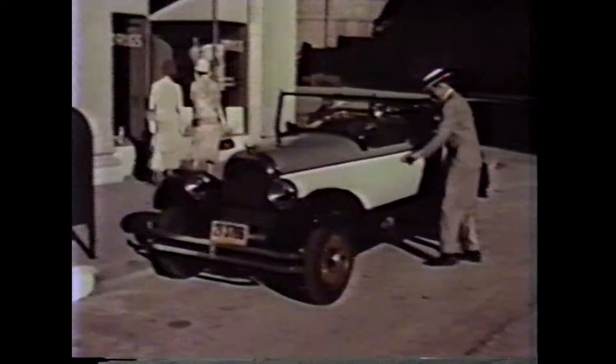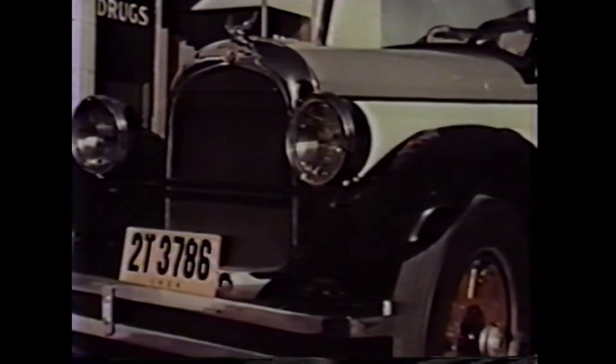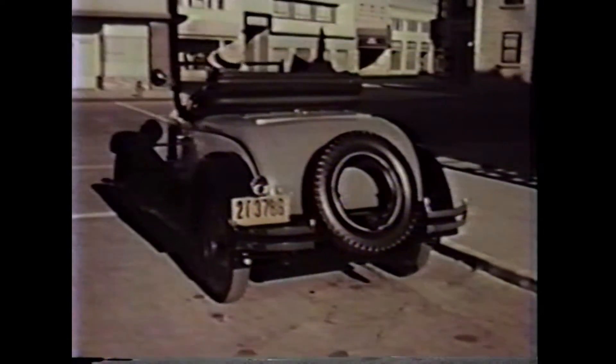In 1924, Walter P. Chrysler built a car — it became a classic. It had the first high-speed, high-compression production engine, the first balloon tires, the first four-wheel hydraulic brakes. That was 40 years ago.